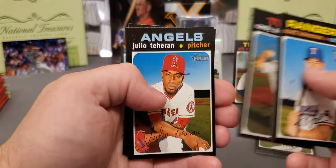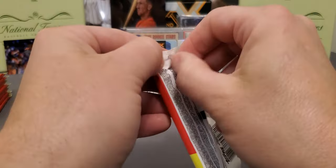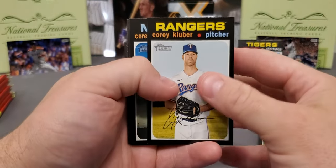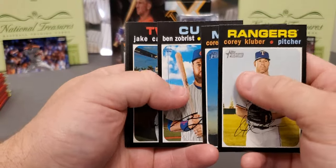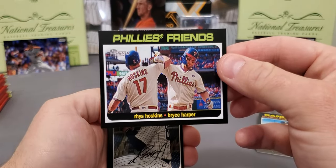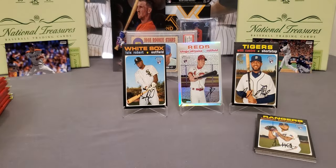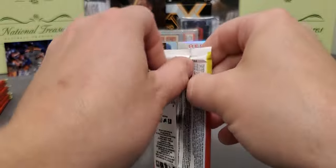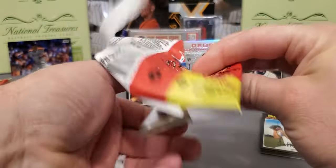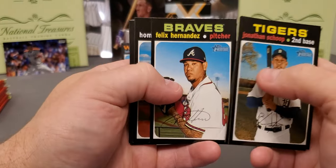Brendan McKay, Yamaguchi. With the checklist being as bad as it is, get on Beckett or Cardboard Connection — I always say that. You can read up a lot and get a lot of information on these sets. Philly friends, Mr. Hoskins. But like I was saying, the autograph checklist in this set is very, very nice — you can pull all the big rookies from this year, Mike Trout, they've got a bunch of retired Hall of Fame veterans. The only problem is pulling them. It's just difficult — you get a 12-box case and you might get two or three autos out of 12 boxes. It's tough.